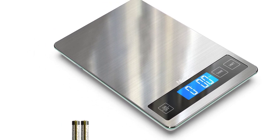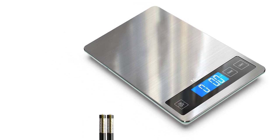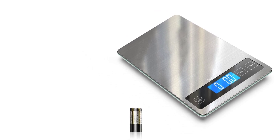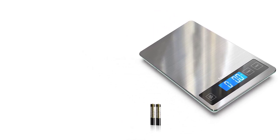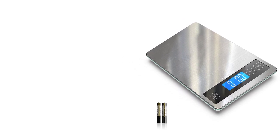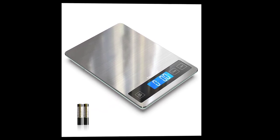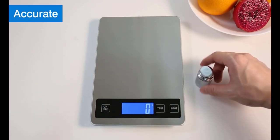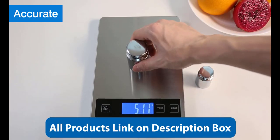Another impressive feature of the Nice Well Food Scale is its high-precision sensors, which provide accurate measurements in increments of 0.1g. This precision is crucial for anyone who needs to measure small quantities of ingredients, such as spices or herbs, with accuracy. The Nice Well Food Scale also comes with a backlit LCD display that is easy to read and displays measurements in different units, including grams, ounces, pounds, and milliliters.